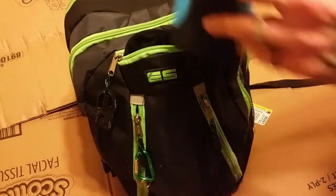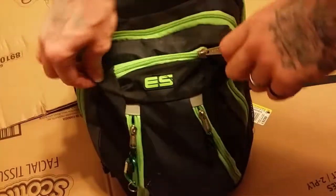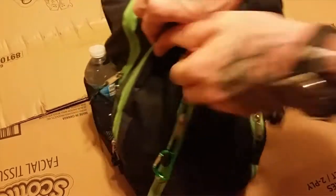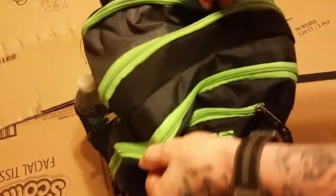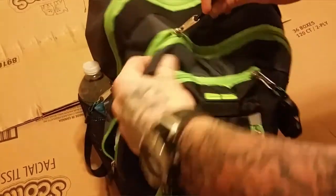That's a 10,000 mAh power bank. And guys, this is just a regular old cheap — really like a school backpack, but whatever.